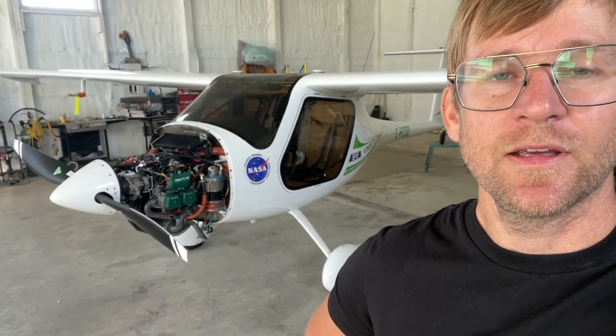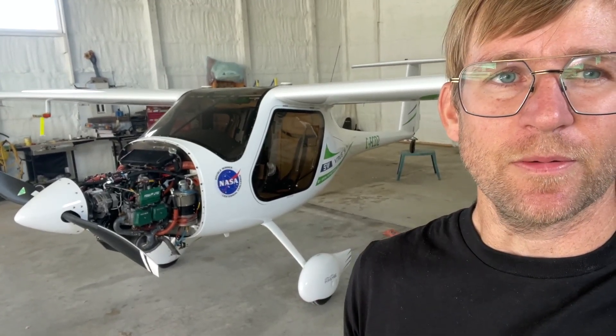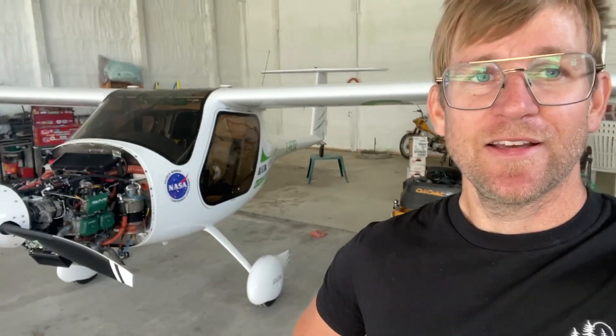I did have the thousand-hour gearbox overhaul done, so there was about 700 hours on the gearbox. I found out that that part wasn't required to be replaced — it's called the thrust washer — and we believe that's what failed, because I found a bunch of plastic in the oil tank and some metal chips as well, which is never good.